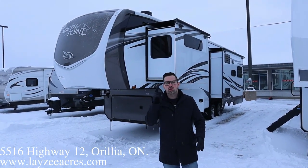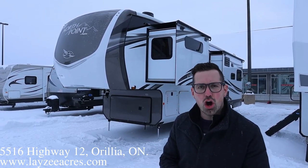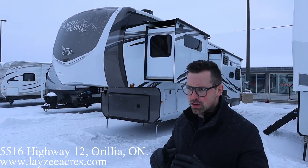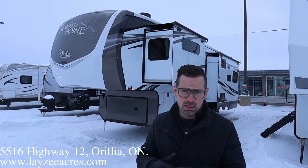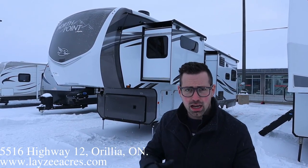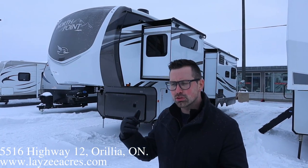Hey guys, I'm Josh from Lazy Acres. Thank you for tuning in. We are saving the world here one trailer at a time. Today we're gonna look at a 2021 North Point 310 RLTS. This guy weighs around 13,000 pounds — very, very high end. They've refreshed the lipstick on this: nice white exterior, beautiful cabinets inside, and it's got a whole lot of options on it.